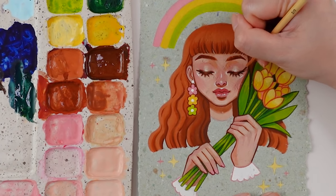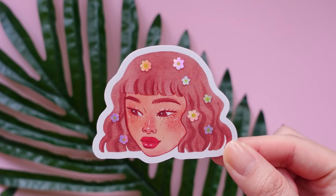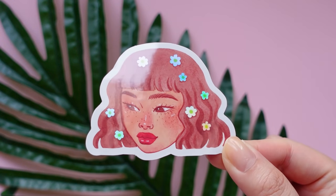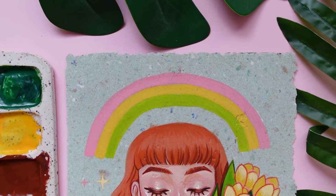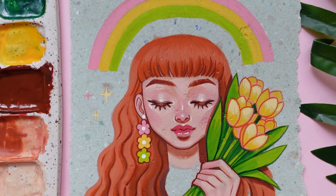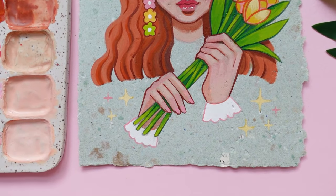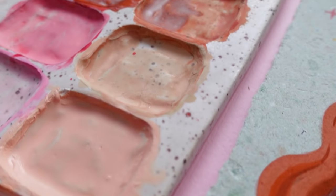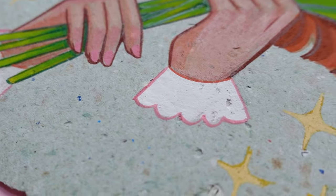So that about wraps up the process for this illustration. Before we go, I thought I would also show you all the sticker design that will be paired with this artwork for my physical rewards over on Patreon for the month of May. So if you pledge any time between now and May 31st, you will receive these goodies in the mail. Anyway, thank you so much for watching. I hope I was able to be some entertaining company for you, and I wish you all a fantastic day or evening. I'll see you in the next one. Bye!